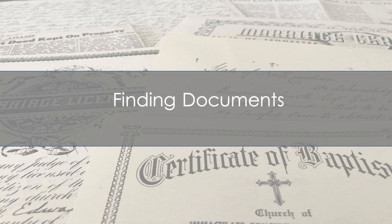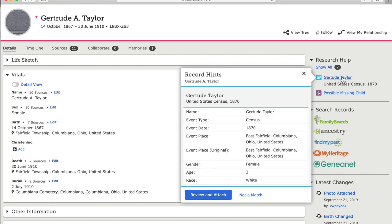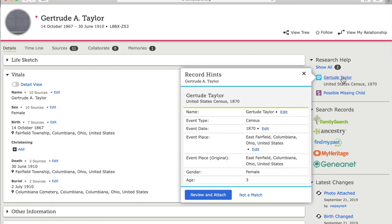I'm going to show you three ways to find documents for an individual from their personal profile page. The easiest way is using the record hints under Research Help — these are records suggested by the computer. The computer has done some preliminary vetting, and about 90% of the time these records are for the individual whose page they appear on. But we'll still want to verify that this record is for Gertrude before attaching it to her.